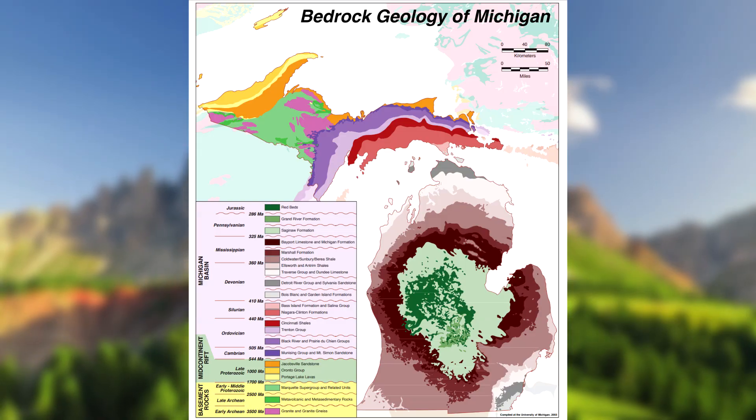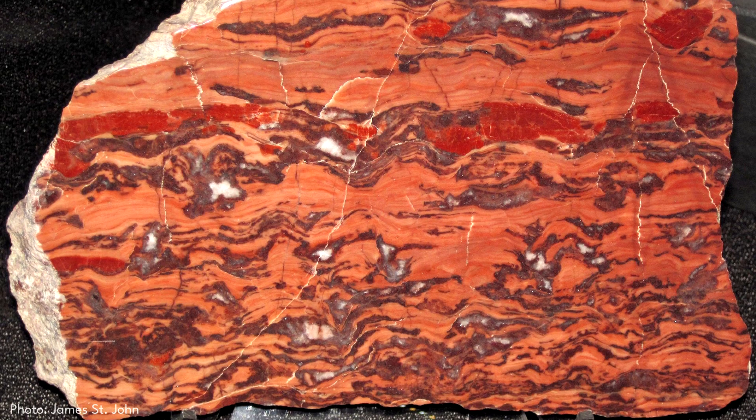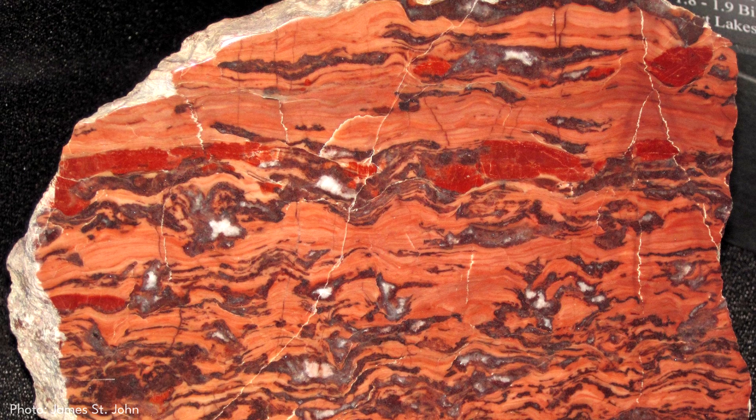Kona dolomite formed during the Precambrian era, one of the oldest eras of rock that can be found in Michigan. But why did this result in the beautiful appearance of this dolomite versus others?